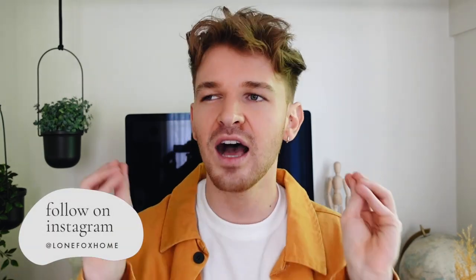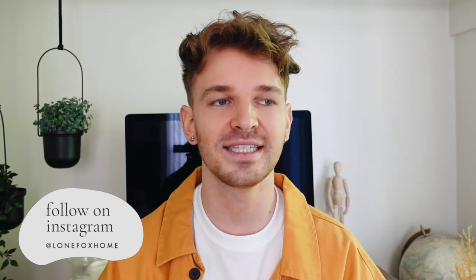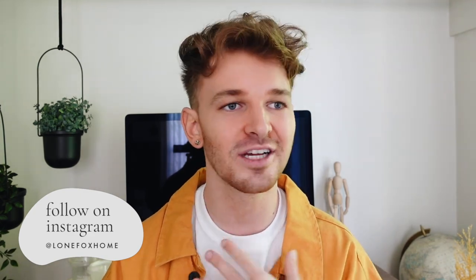Hello, welcome back to my channel. It's Drew here from Lone Fox, and I am in a very exciting mood today because we have another little segment of aesthetic DIY decor, which is such a fun one for me to recreate because I am an avid social media user — I love scrolling through TikTok, Instagram, and YouTube checking out DIY projects and getting inspired.